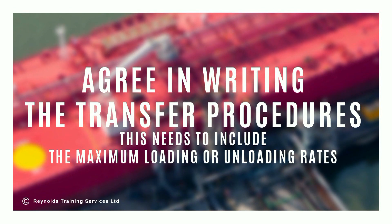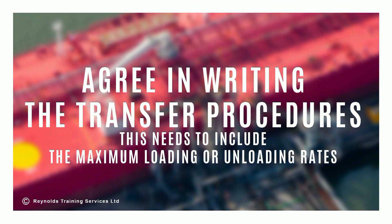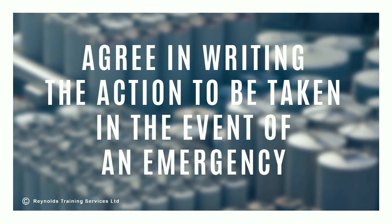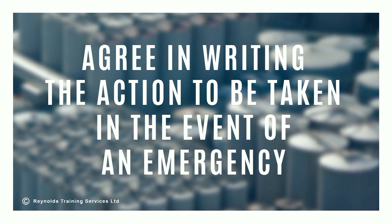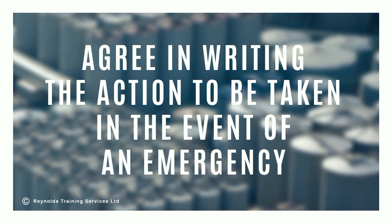Before cargo operations commence, the ship's master or a responsible officer along with the terminal representative should agree in writing the transfer procedures. This needs to include the maximum loading or unloading rates. They should also agree in writing on the action to be taken in the event of an emergency during cargo or ballast handling operations.